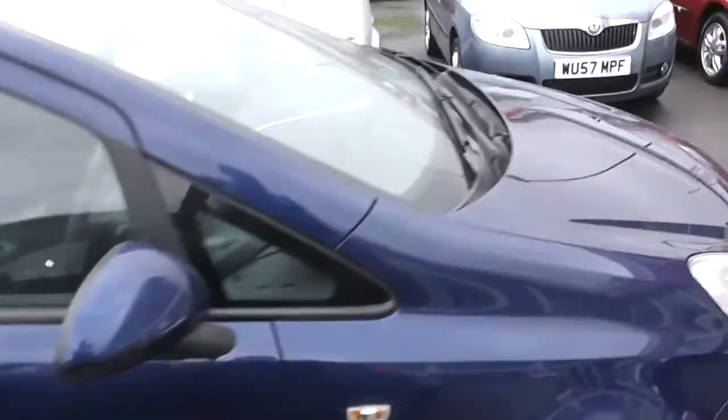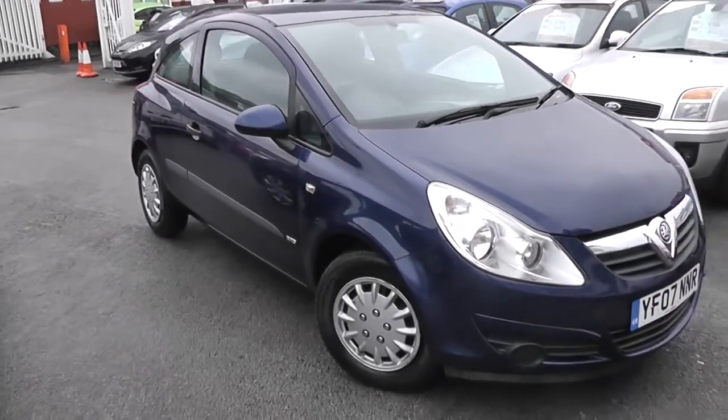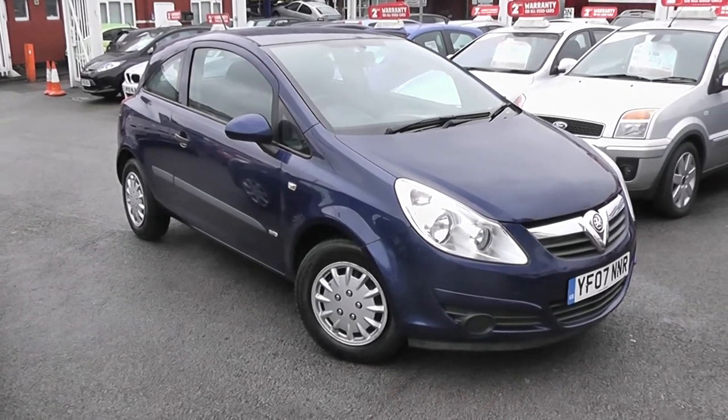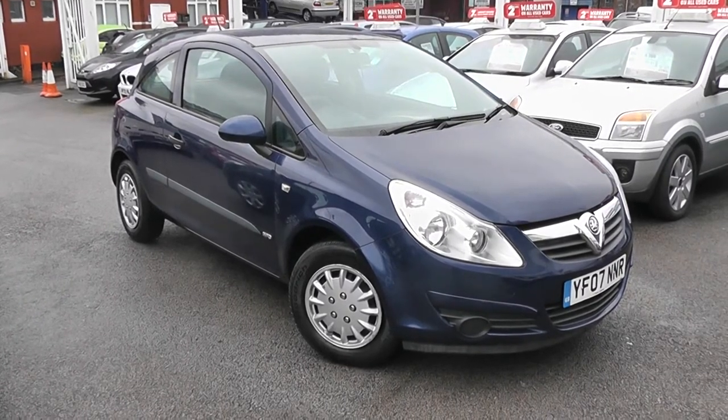Now you can go online today at westercarriages.com. Put down a £100 deposit on this car. This deposit entitles you to £75 off the asking price, and effectively reserves the car for 48 hours so you can come down and take a look. If you decide the car is not to your liking, it's not a problem — there's no obligation. We will simply reimburse your £100 deposit.